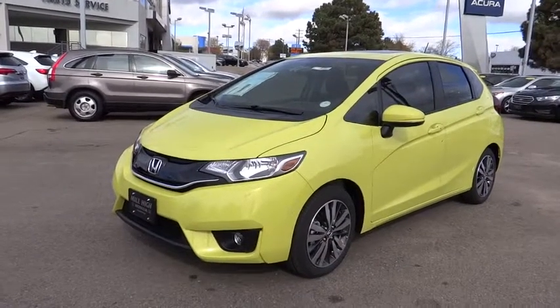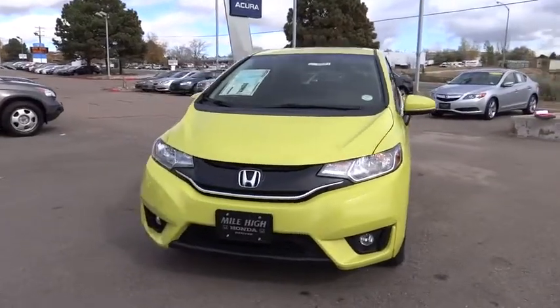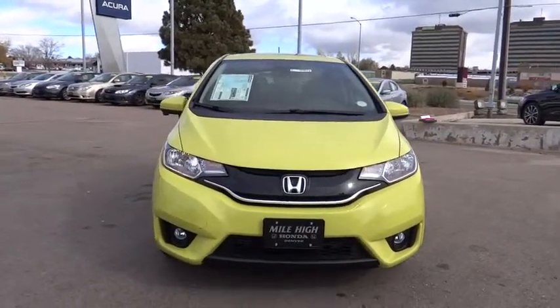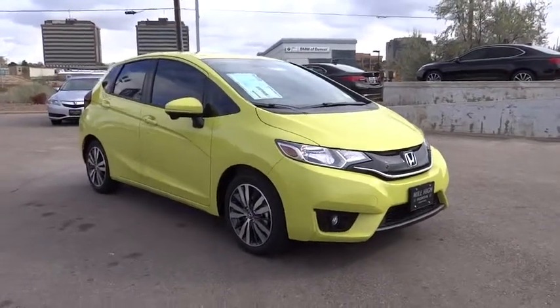2016 FIT. The FIT was engineered to be useful, efficient and reliable, but its most important attribute is its innate charm and coolness. This vehicle has less than 100 miles.